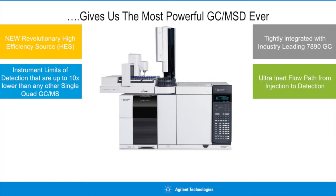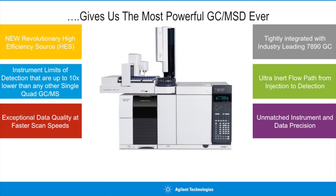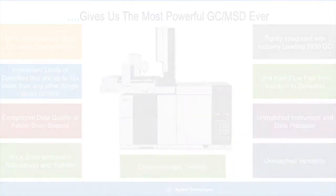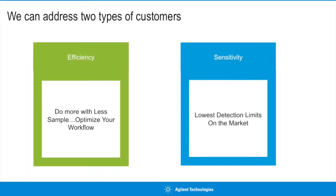We do this without sacrificing any of the robustness, stability, or versatility that Agilent GC-MSDs are trusted for, and while improving the quality and the precision of the data you generate. Whether you're looking to improve the operational efficiency of your laboratory or to maximize instrument sensitivity to unlock the potential of your analysis, this is the right product for you.